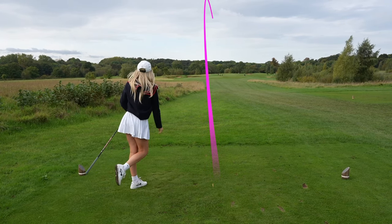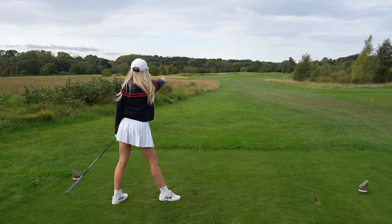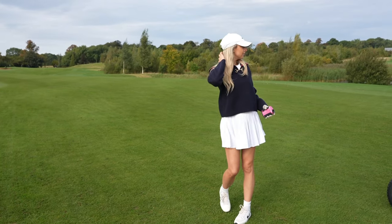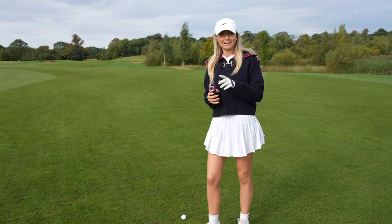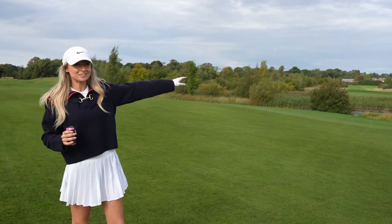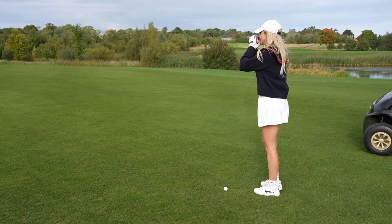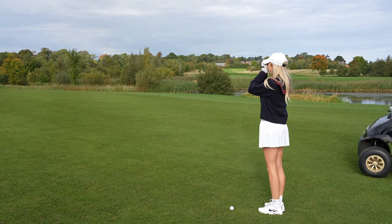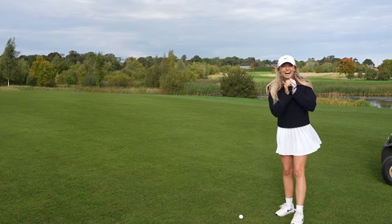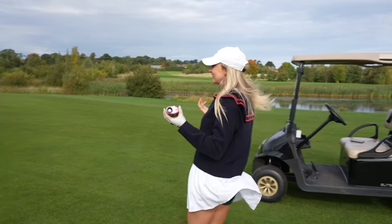Nearly lost my balance but yes - straight down the middle. I actually nearly split the fairway. So we've come up to my ball and I'm glad I didn't look at the course map for this one, because there's an awful lot of water down on the right side which is out of play now. We're going to go for the green. 233 yards still into the wind - I actually can't reach.